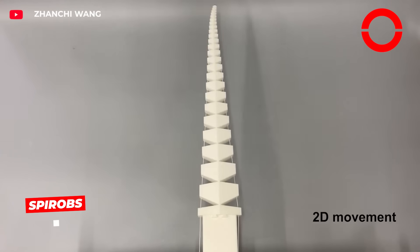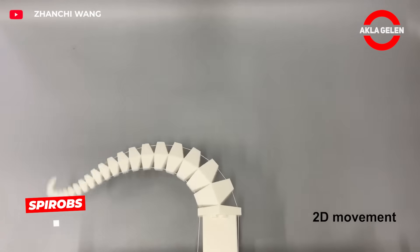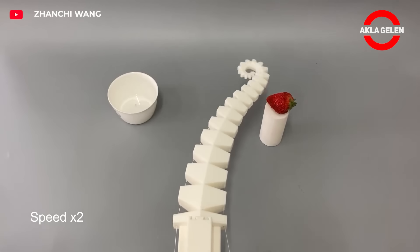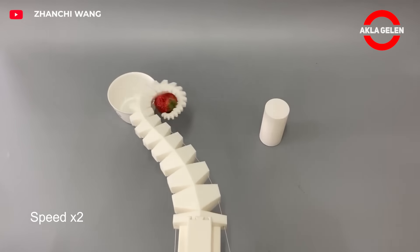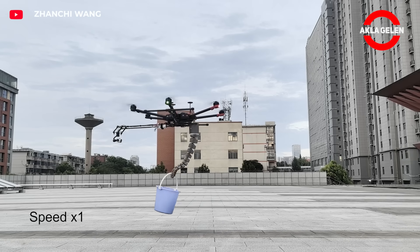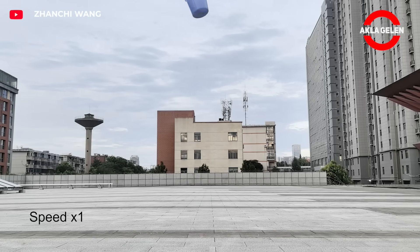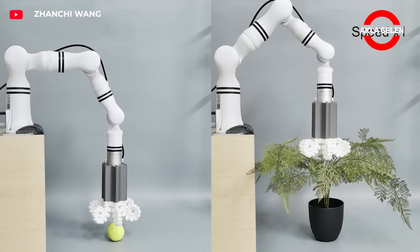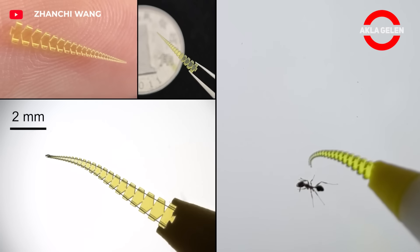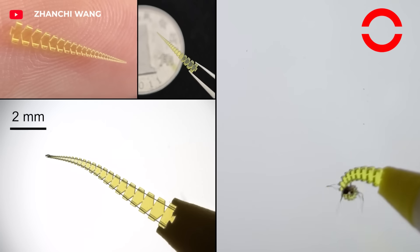Bio-inspired Spirobs grasp objects in logarithmic curves with spiral robot arms, by wrapping them around a cable system. It recognizes by touch, not by vision. It grasps the object in the first 60 milliseconds and can carry 260 times its own weight. It can be 3D printed with TPU and mounted on a drone, offering a sensitive and powerful soft robotic solution.